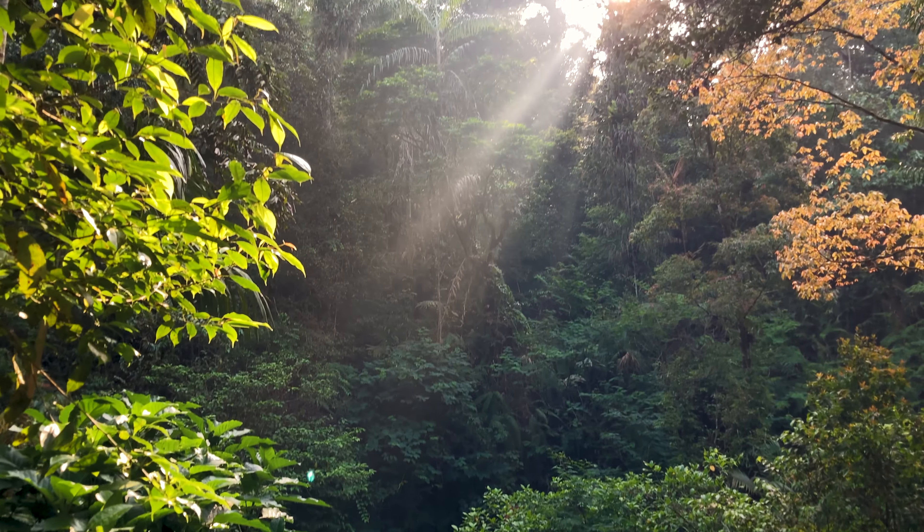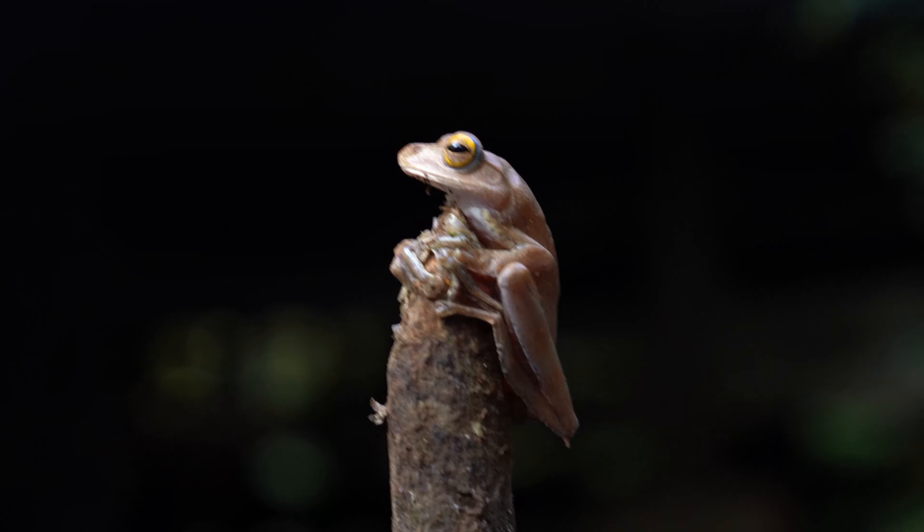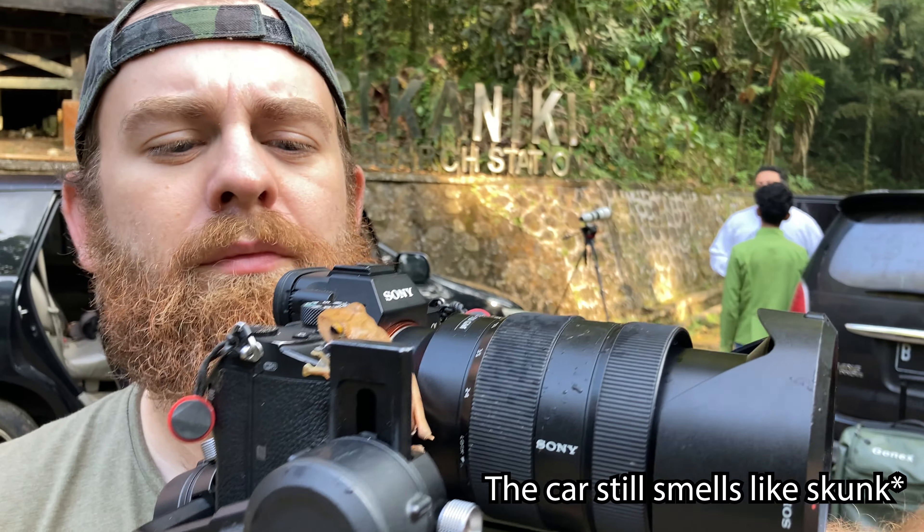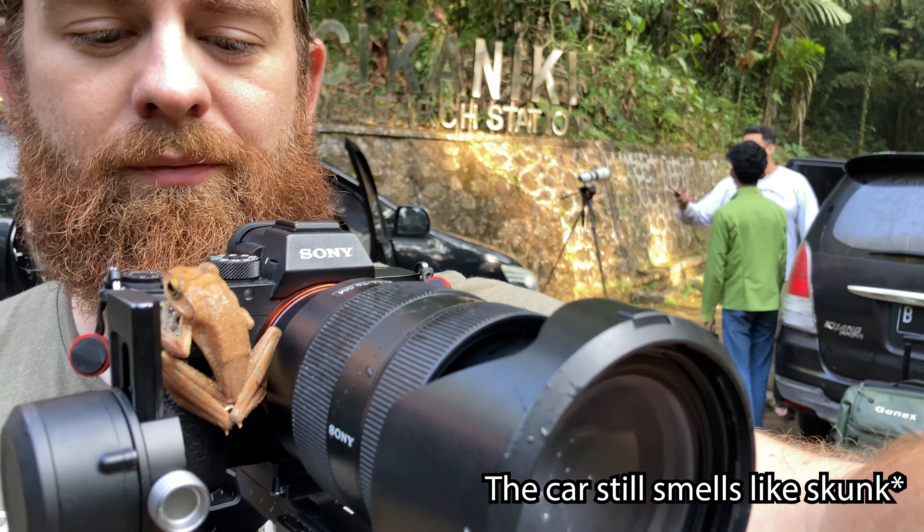The next morning, it was time to leave and head to Bali. So we took our last photos and got ready to head down the mountain. We're walking four hours because we have one car that's low on oil and another one that's bottoming out on these tires with all the weight.